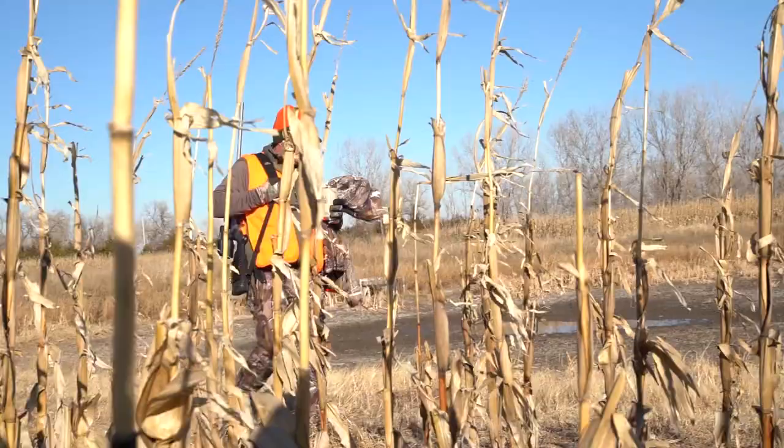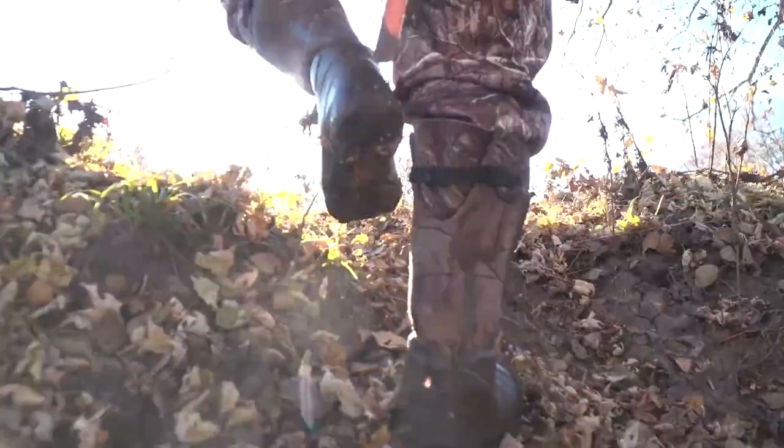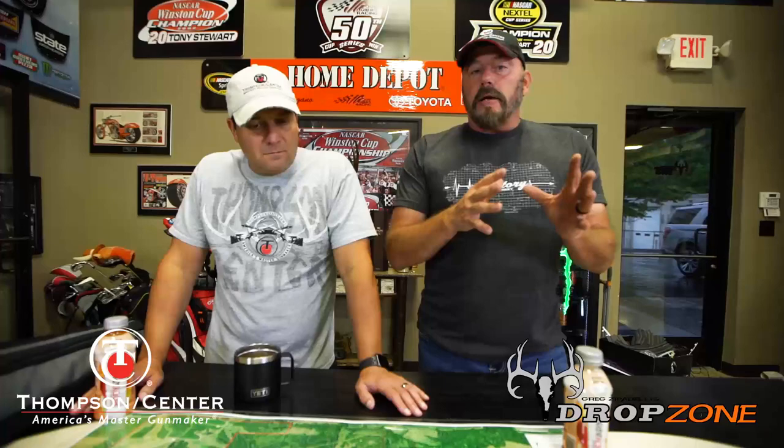You ought to have at least three different approaches to every tree stand so that you know your wind is not going to be going into bedding areas or feeding areas, so that you're able to get in there as stealthily and as quietly as possible.